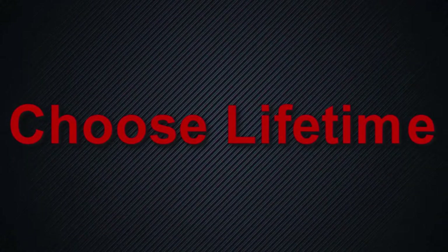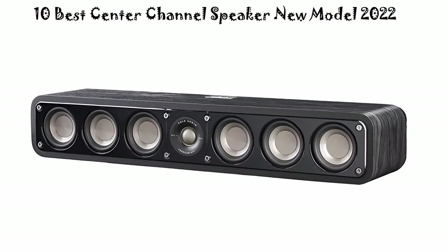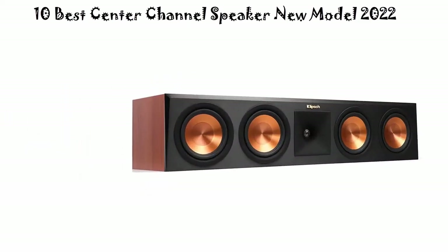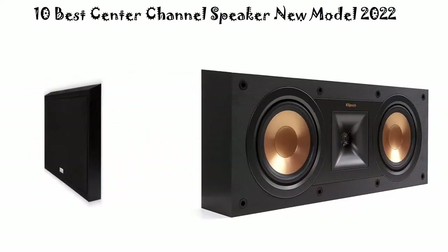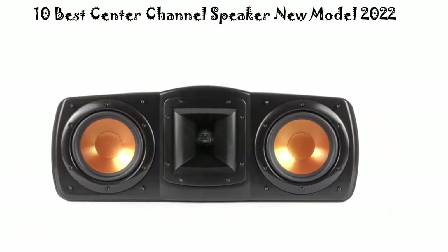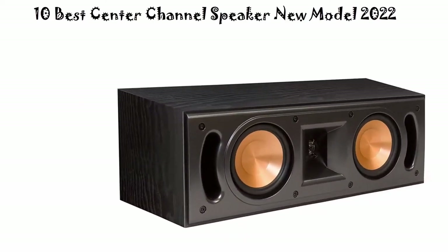Welcome to Choose Lifetime. Top 10 best center channel speakers, new models 2022. We are going to check out the top 10 best center channel speakers. This list is based on personal opinion, rated on price, quality, durability, and more. If you want to see their price and find more information, check the link in the description and comment section below. Let's get started.